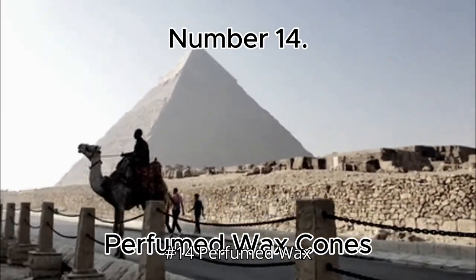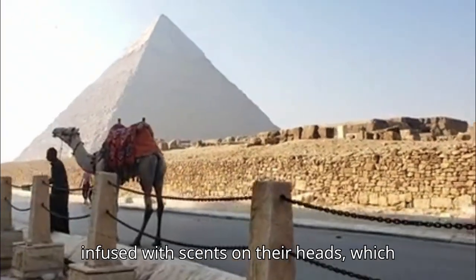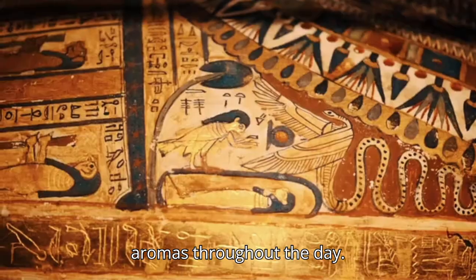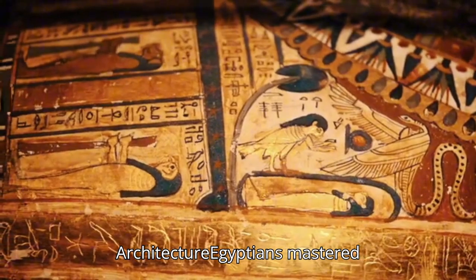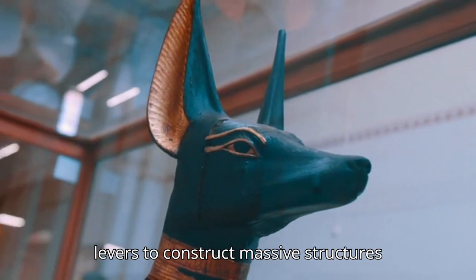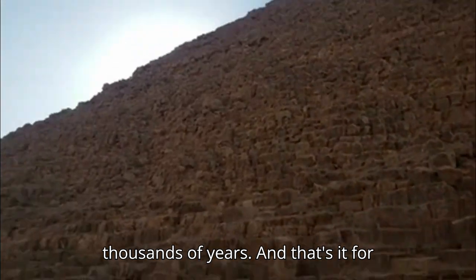Number 14: Perfumed Wax Cones. They placed wax cones infused with scents on their heads, which melted gradually to release pleasant aromas throughout the day. Number 15: Innovative Architecture. Egyptians mastered building techniques, using ramps and levers to construct massive structures like the pyramids, which have lasted thousands of years.